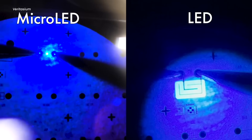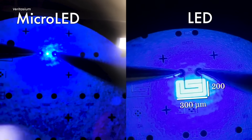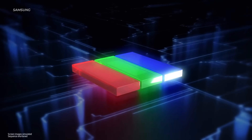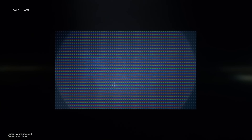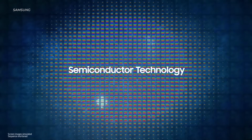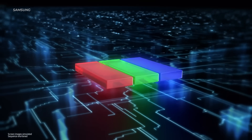Micro-LED is surprisingly kind of like a cousin to OLED technology — they're just very small versions of LEDs so that you can fit millions of them into a panel. Like OLED, the red, green, and blue diodes are self-illuminating and don't require a backlight. But unlike OLED, micro-LEDs do not contain organic compounds, and there are a huge number of advantages in that alone.